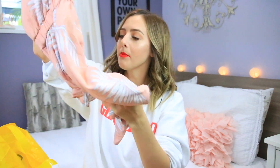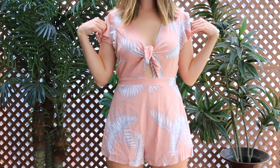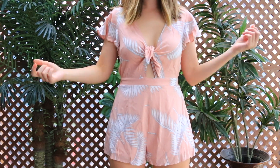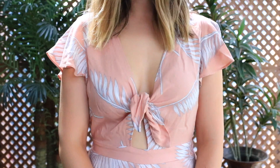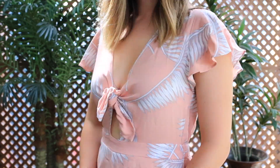I have another romper from Forever 21 — big surprise — but it is so adorable. It's this really pretty kind of like blush peachy tone and it has white and gray palm leaves everywhere. I really liked it because it ties and there's like a little keyhole cut out in the front. I just think it's adorable and I love how the sleeves are kind of flowy, so it'll be really nice for the summer.